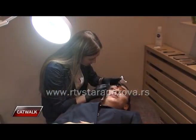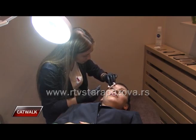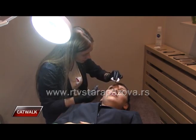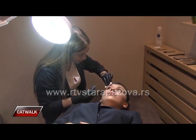Počinjemo sa čupanjem. Zategnemo kožu da nas što manje boli.